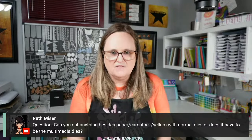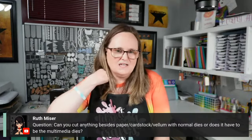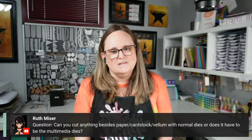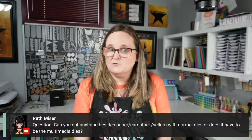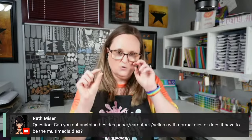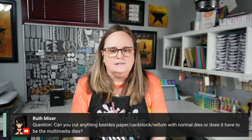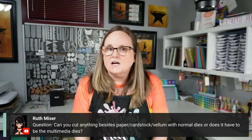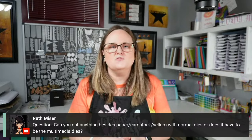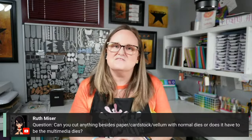Ruth asks: can you cut anything besides paper or cardstock — like vellum — with normal dies, or does it have to be multimedia dies? I'd say give it a try. I know I usually stick to paper and cardstock, but with the right type of felt you might be able to cut it with a normal thin-lit die. Try things, but I wouldn't cut anything like chunky glitter paper that might damage your dies and keep them from cutting regular paper.